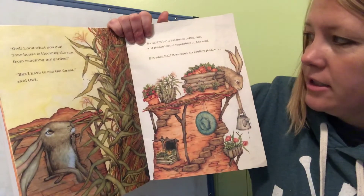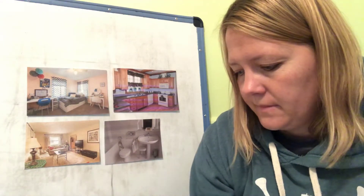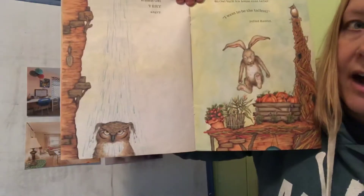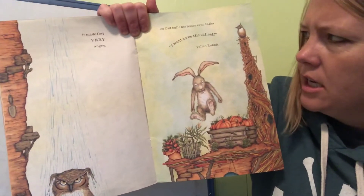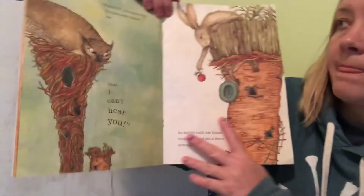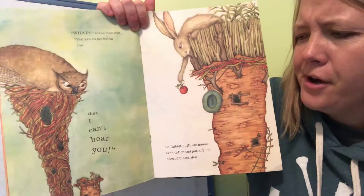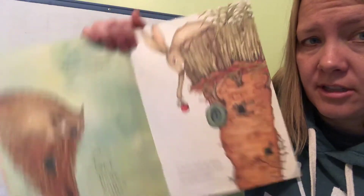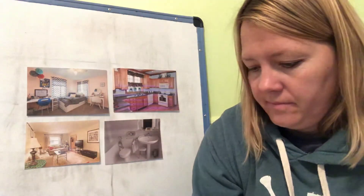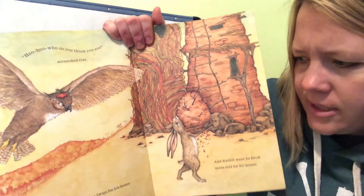But when Rabbit watered his rooftop plants, it made Owl very angry — the water got on him! So Owl built his house even taller. 'I want to be the tallest!' yelled Rabbit. 'What?!' screeched Owl. 'You are so far below me that I can't hear you!' So Rabbit built his house even taller and put a fence around his garden. 'Who do you think you are?!' screeched Owl, and he went to find more twigs for his house.